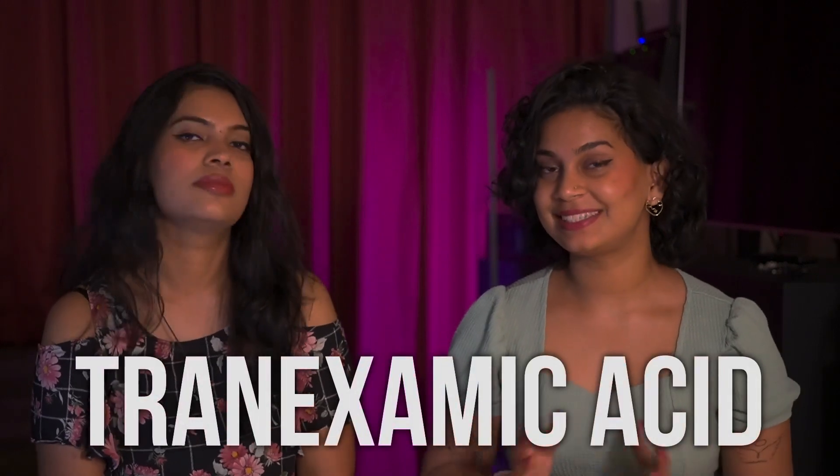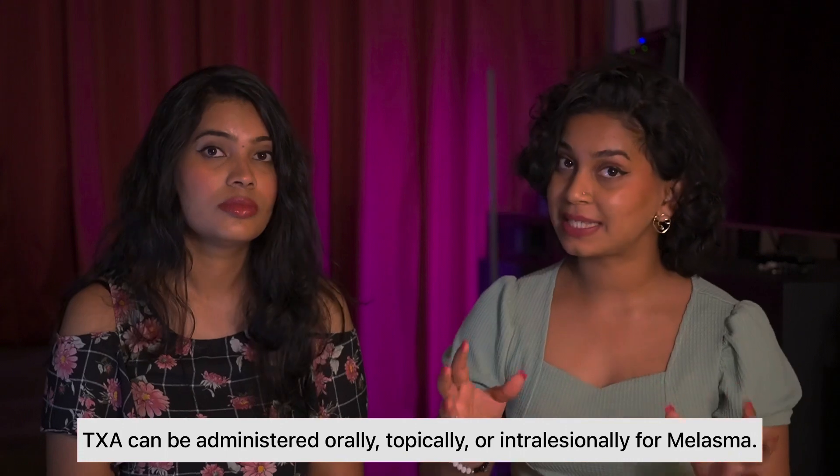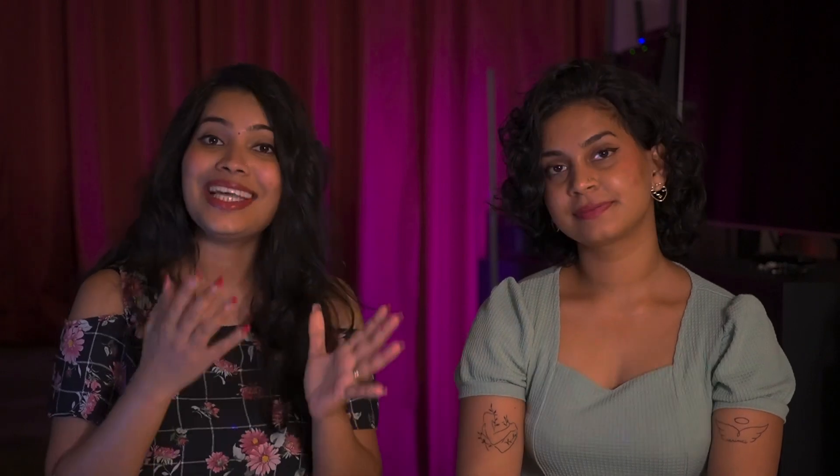The next serum we're going to talk about is the tranexamic acid serum. Tranexamic acid is more recent in the skincare industry as opposed to alpha arbutin, which has been researched for decades. We will link below a video by Dr. Alexis Stevens for complete information on how tranexamic acid works. Just like alpha arbutin, tranexamic acid is a wonderful ingredient to tackle hyperpigmentation. For some people tranexamic acid works better; for others, alpha arbutin works better. Tranexamic acid is apparently really good at treating a well-known skin condition called melasma.